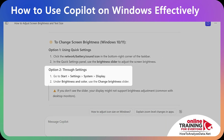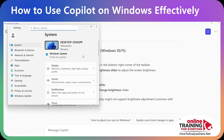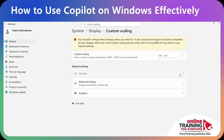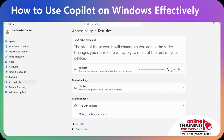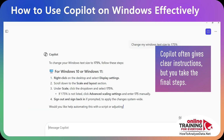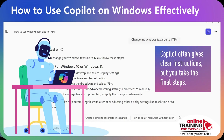Copilot gives you instructions — go to Start, Settings, System, and Display. Let's try it: launch Settings, go to System, then Display, and under Scale you can change the text size. I wish I could just type 'Change my text size to 175%,' but the truth is Copilot doesn't fix things directly for you. It gives you clear instructions, and you still need to take the final steps yourself.